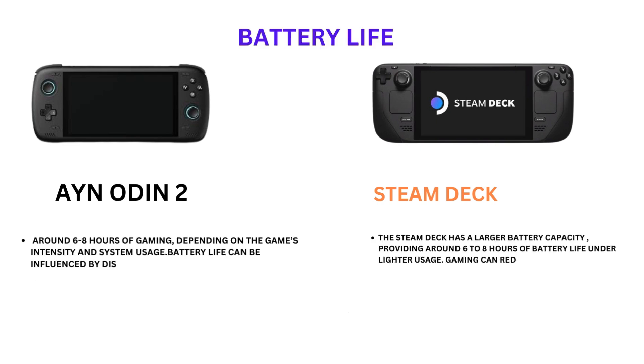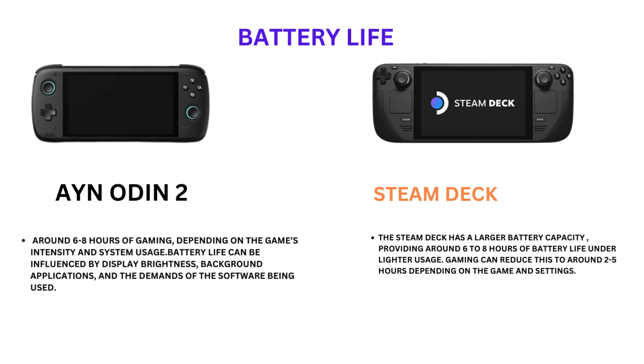Battery life — Ion Odin 2: around 6 to 8 hours of gaming. Depending on the game's intensity and system usage, battery life can be influenced by display brightness, background applications, and the demands of the software being used.